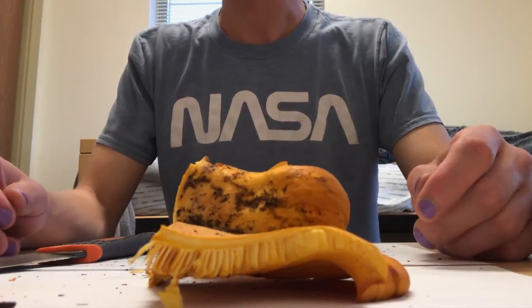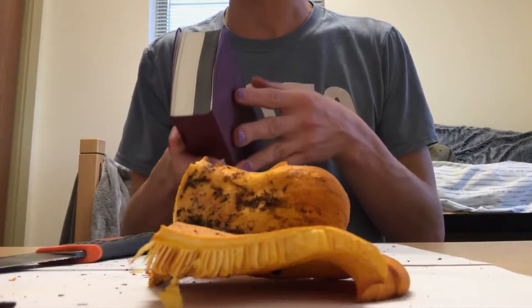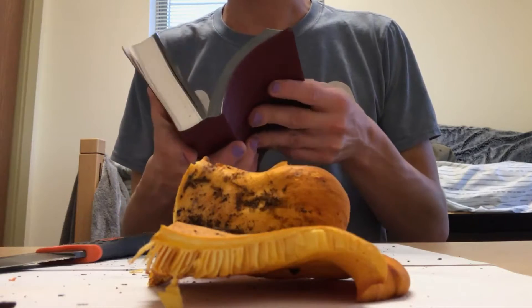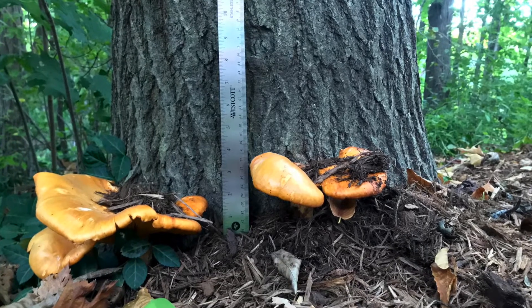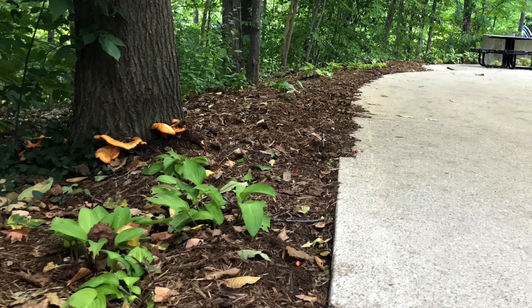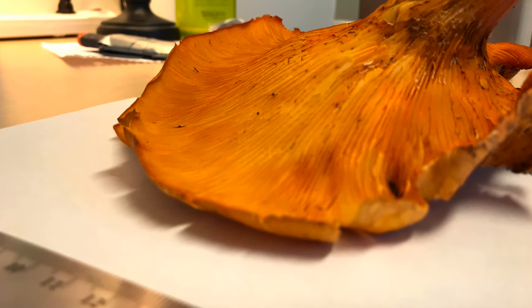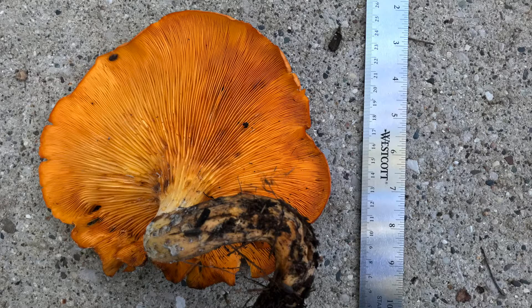Now I think I'm going to try and identify it. Generally I start with the Audubon book, as it seems to be a good jumping-off point to get an idea of a few species it could be, and it's well organized to find an unknown. I think this one is Omphalotus olearius, or the jack-o'-lantern. Specifically the form found in the eastern United States. There's some debate as to whether they're all one species. This is one of the harder identifications I've had to do, and there are a couple of different fungi I thought this could be, but I'm going with the jack-o'-lantern for a couple of reasons.